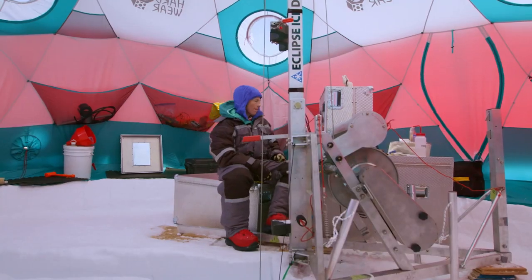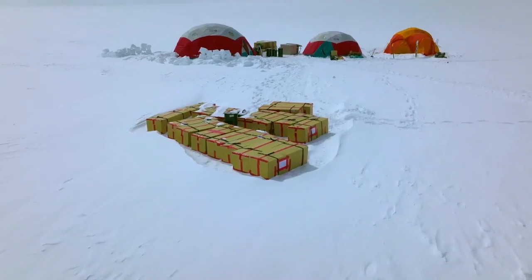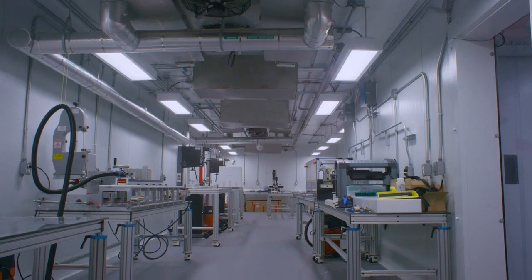We drill a meter at a time, so for a mountain glacier at this altitude, 327 meters down — it's a record by a long shot. The ice has been sitting here about three months, getting ready for what we're actually doing right now.